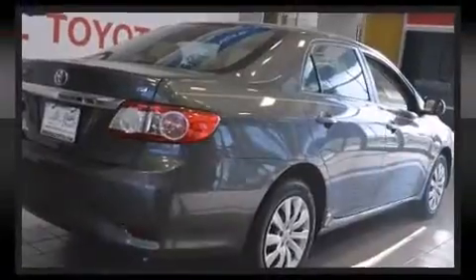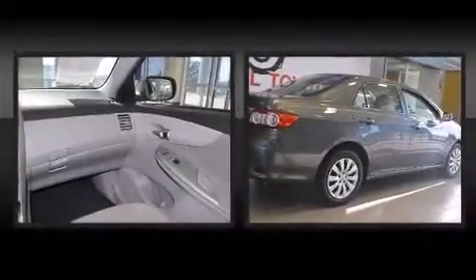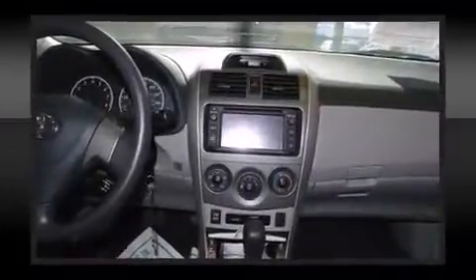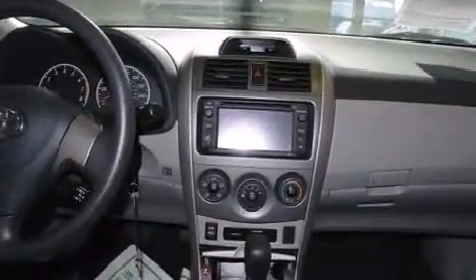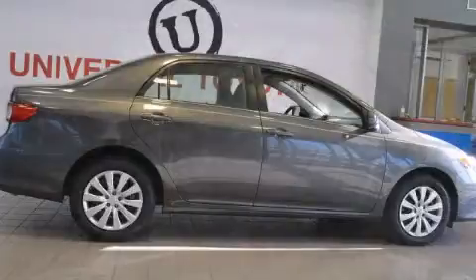Toyota prioritized practicality, efficiency, and style by including a tachometer, a trip computer, remote keyless entry, and much more. Curtain airbags combined with standard stability control create a comprehensive safety network.